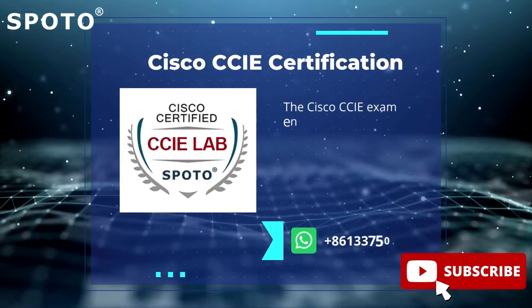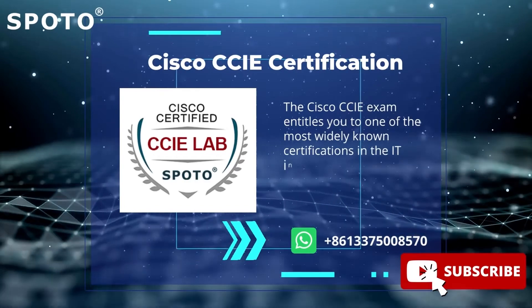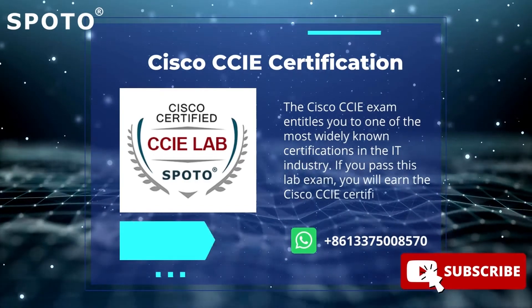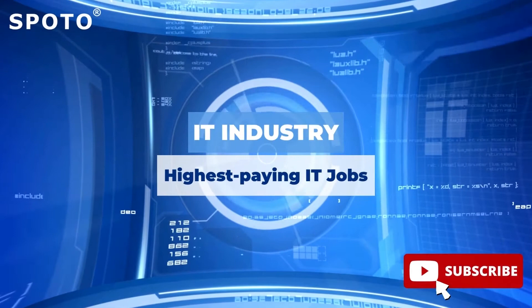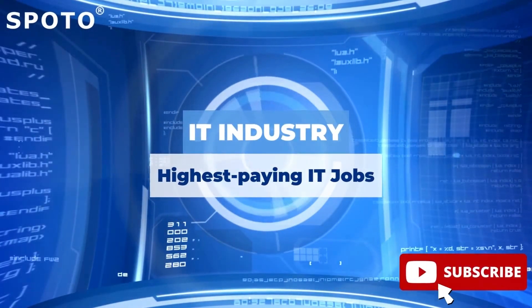The Cisco CCIE exam entitles you to one of the most widely known certifications in the IT industry. If you pass this lab exam, you will earn the Cisco CCIE certification. This results in increased awareness within the IT industry and the ability to pursue one of the highest-paying IT jobs.